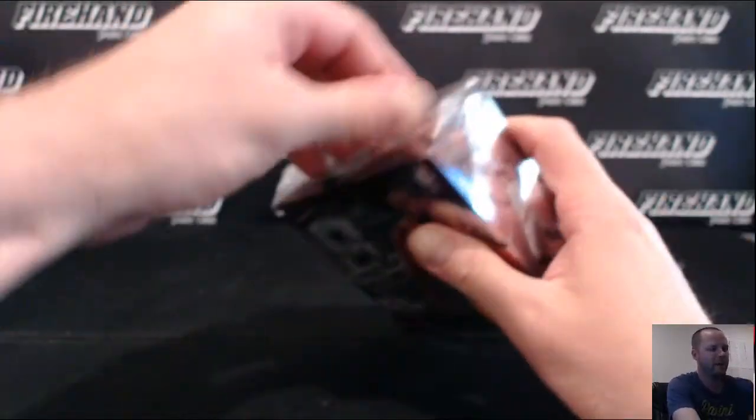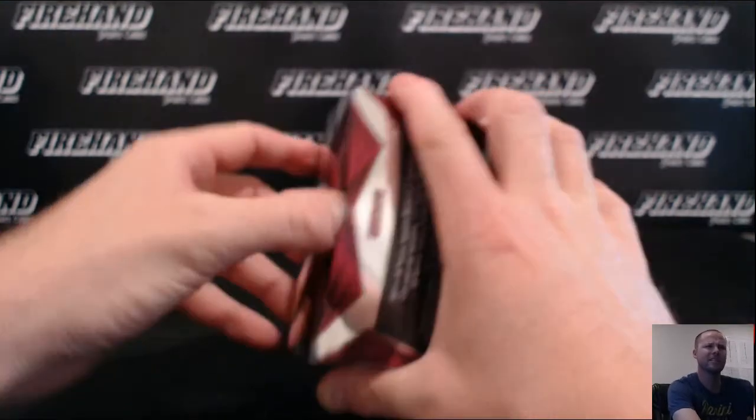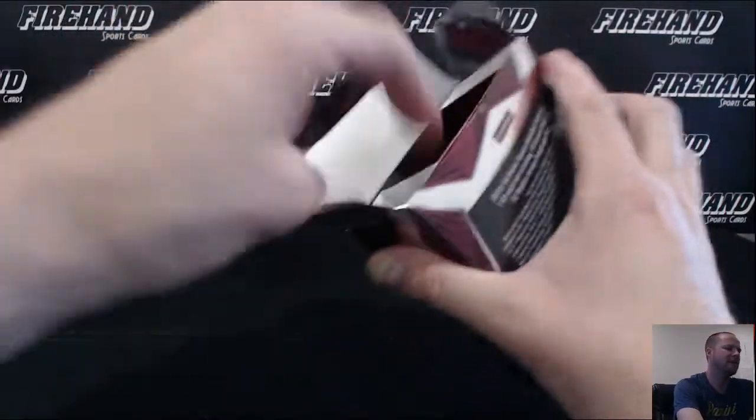Stuff's been hot — Frank Kaminsky in every box, two KATs already in the first three boxes as well. I think two KATs, maybe just one KAT, heck, I don't know.